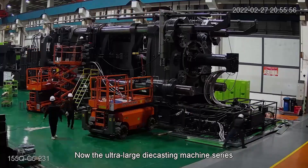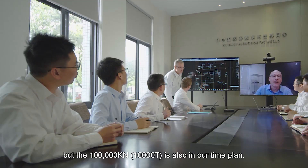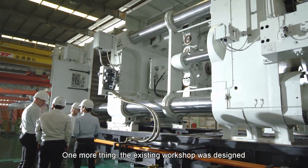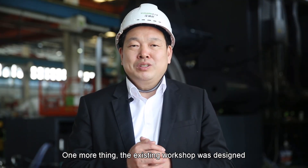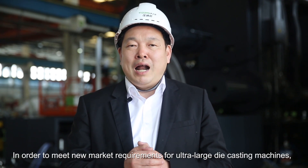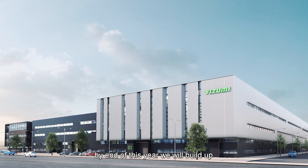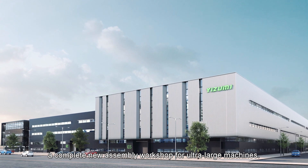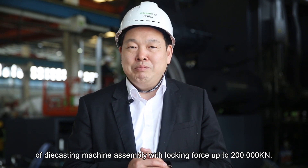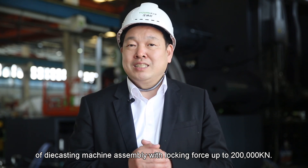The ultra-large die-casting machine series ranges from 6,000 tons up to 9,000 tons, but the 100,000 kN — meaning 10,000-ton — machine is also in our time plan. One more thing: the existing workshops were designed for machines up to 4,500 tons. In order to meet new market requirements, by end of this year we will build a complete new assembly workshop for ultra-large machines. The new assembly hall will meet the requirement for die-cast machine assembly with locking force up to 200,000 kN, meaning 20,000 tons.